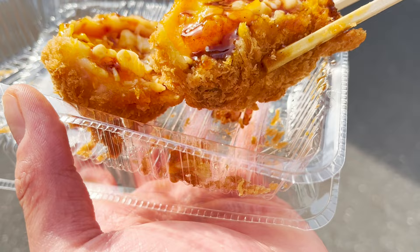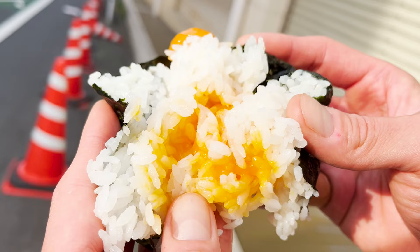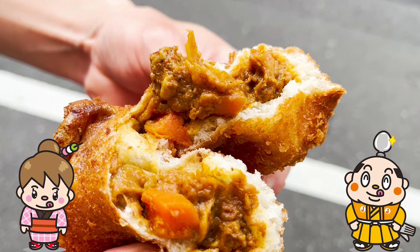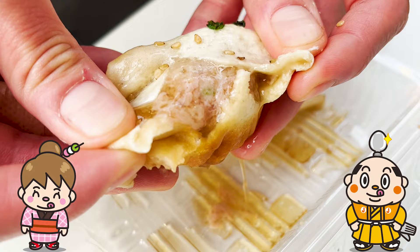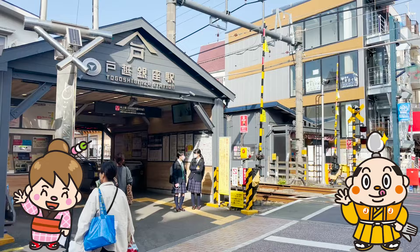The longest shopping street in Tokyo is filled with delicious foods, isn't it? If you have any requests on stores you'd like us to introduce, let us know in the comments. Well, that's all for today! See you in another video! Bye-bye!